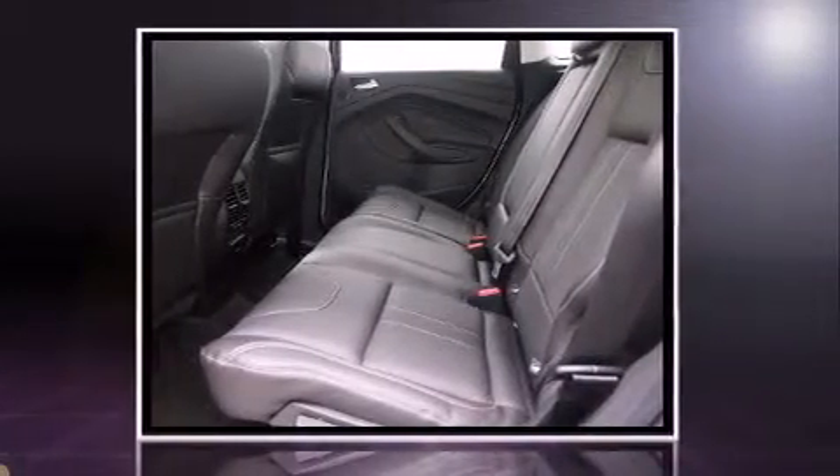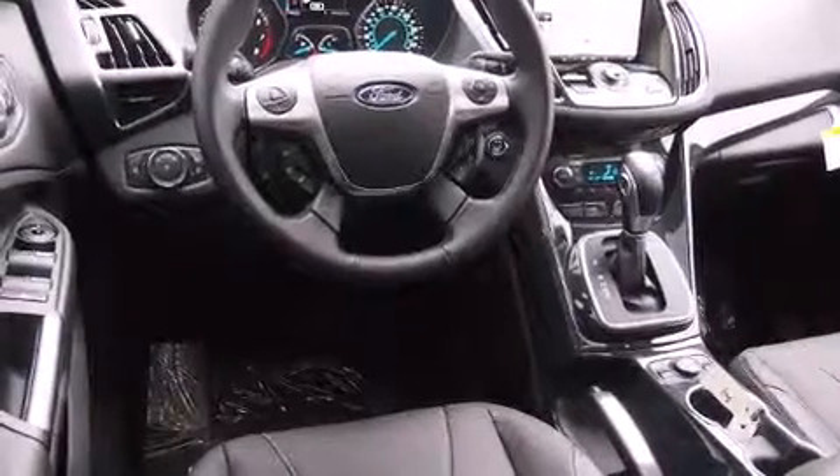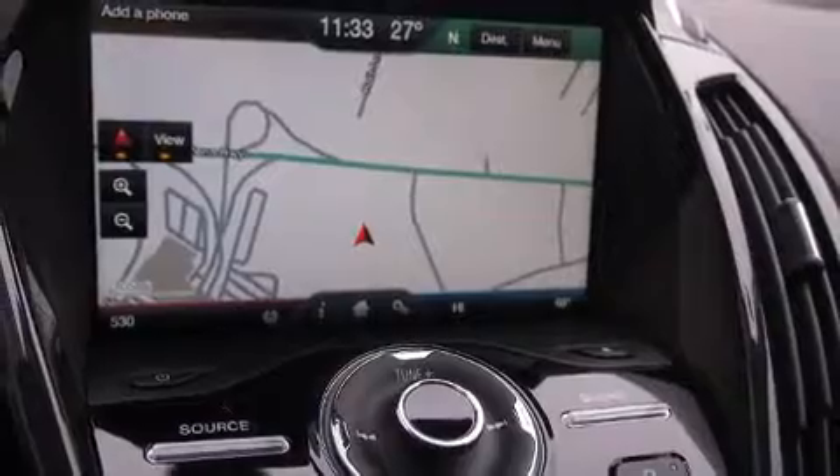Top features include heated front seats, automatic temperature control, fully automatic headlights, heated door mirrors, rear wipers, and a split folding rear seat.